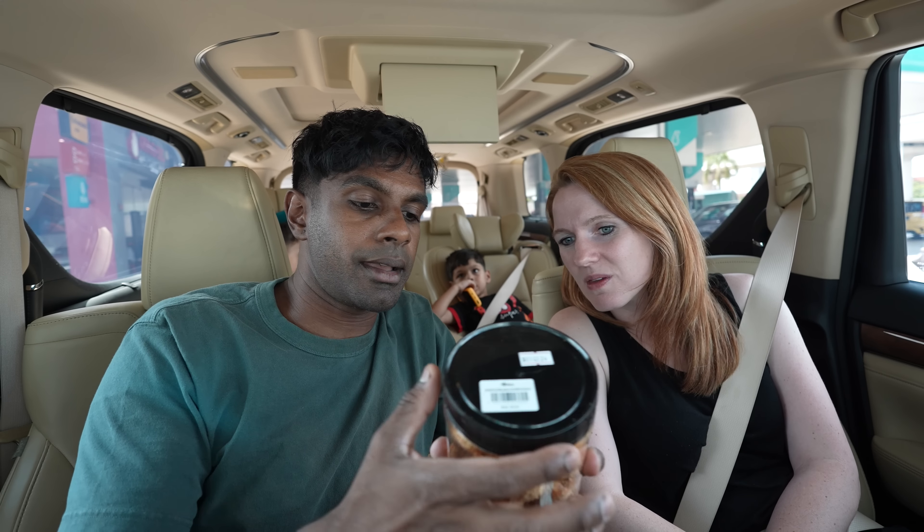We spotted something interesting — pisang salai. Doesn't 'salai' mean smoked? We found two really interesting things I've never tried before. First is banana chips with salted egg. I've had a lot of salted egg things but not with banana chips. They're more like plantain chips — savory, cut really thin which is nice. It's a little competing flavors for me but I like the thinness and crunchiness. Thumbs up.